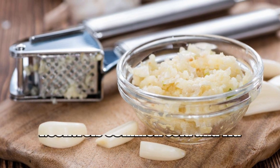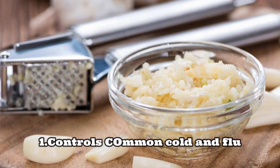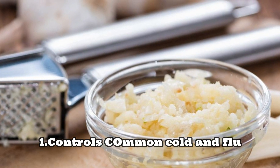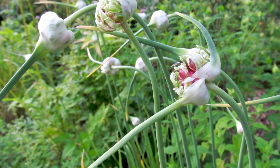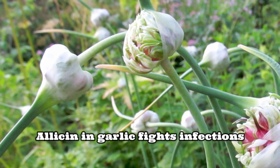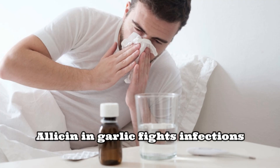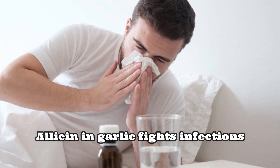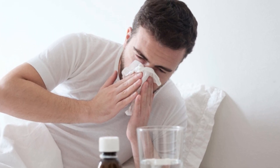Number one: garlic supplements help prevent and reduce the severity of common illnesses like flu and the common cold. The chemical compound allicin found in garlic is highly effective at killing countless microorganisms responsible for the common cold and other infections.